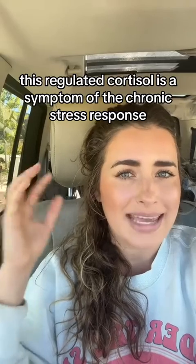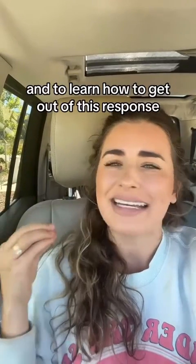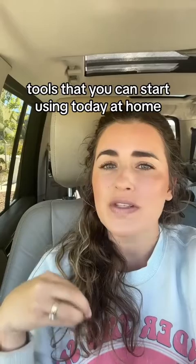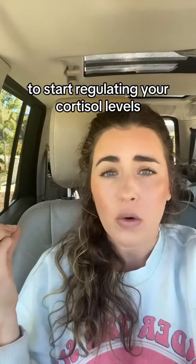Dysregulated cortisol is a symptom of the chronic stress response. To learn how to get out of this response, head to the top of my page — I have a free guide waiting for you, with tools that you can start using today at home to start regulating your cortisol levels.